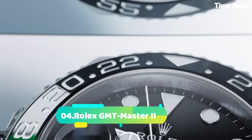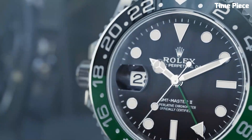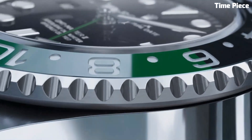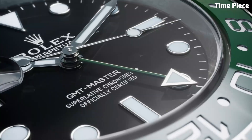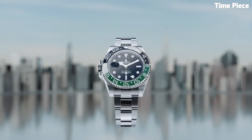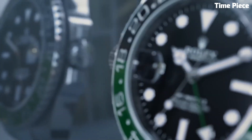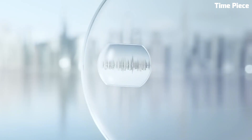Number 4: Rolex GMT-Master II is an iconic and sought-after timepiece. This Swiss watch features a robust stainless steel or precious metal case, exuding both elegance and durability. The signature bi-directional rotating bezel and 24-hour hand allow for tracking multiple time zones. Powered by a high-precision automatic movement, it ensures accurate timekeeping. Its distinctive design and functionality make it a favorite choice among globetrotters and watch enthusiasts who appreciate the brand's heritage of aviation and exploration.